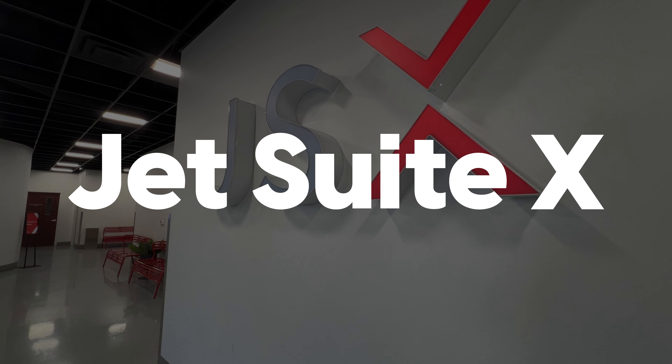JSX stands for Jet Sweep X, and this is my first time flying this airline. Some people like to call this private flying — I don't think it's very private, especially if you have to share the jet with 30 to 40 people. But it's as close to private as you can get without spending hundreds of thousands of dollars for your own chartered flight. I'll tell you more about how much I paid at the end of this video.